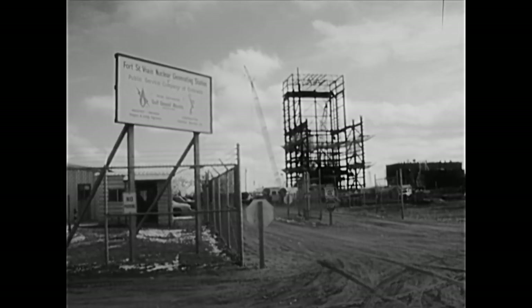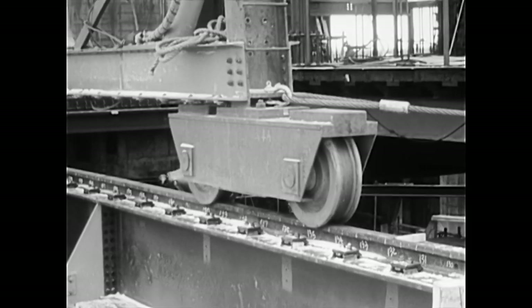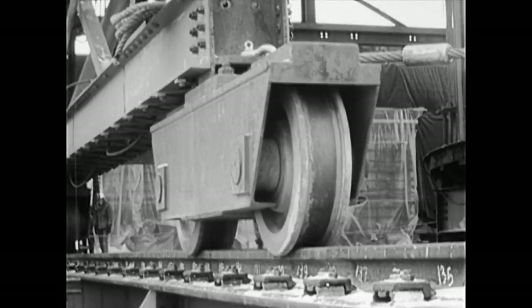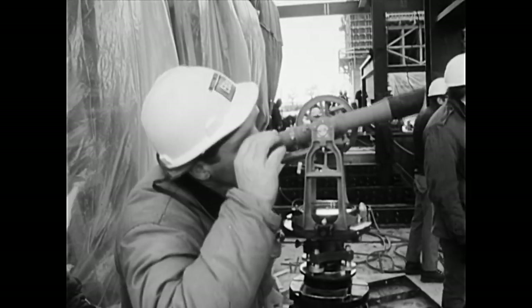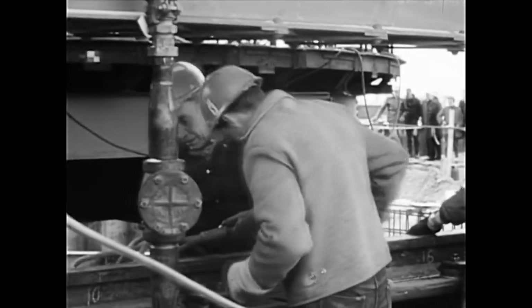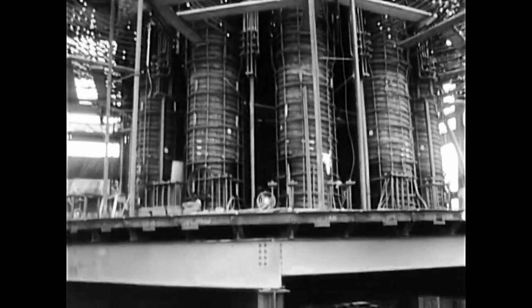A major step in the construction of that nuclear electric generating plant took place this morning when workmen placed the 400-ton bottom-head assembly into position. This huge assembly is the lower portion of the vessel, which eventually will contain the nuclear fuel. It was moved on steel rails some 200 feet from the place where it was fabricated and was then lowered about 20 feet. The lowering process itself took all day to complete. The construction was placed on a concrete foundation.